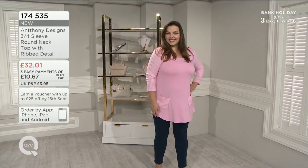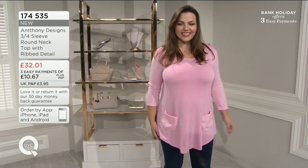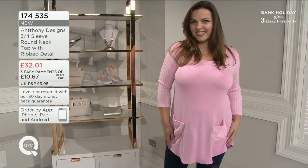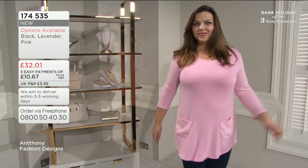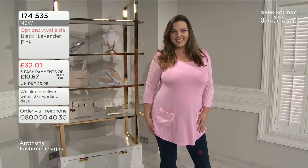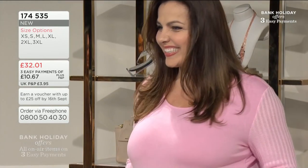Coming up a little bit later on in the show, we have got this one here — the three-quarter sleeve round neck top with rib detail that you can see Natasha wearing. £32 and a penny, or three easy payments. Love the pockets on the outside there. I just aired this on our sister channel in America and it sold out. They love it. We called it the hot pocket top.